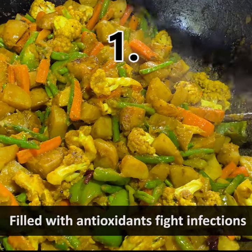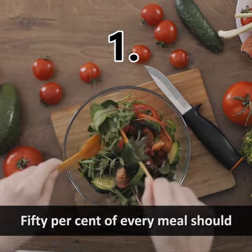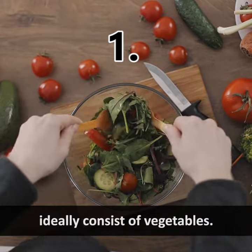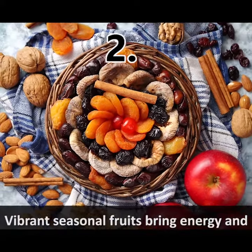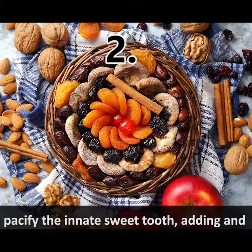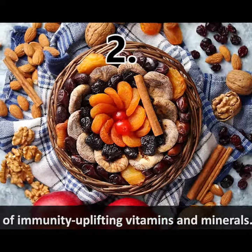Number one: vegetables and leafy greens, filled with antioxidants that fight infections and uplift immunity. Fifty percent of every meal should ideally consist of vegetables. Number two: fruits and dry fruits — vibrant seasonal fruits bring energy and pacify the innate sweet tooth.